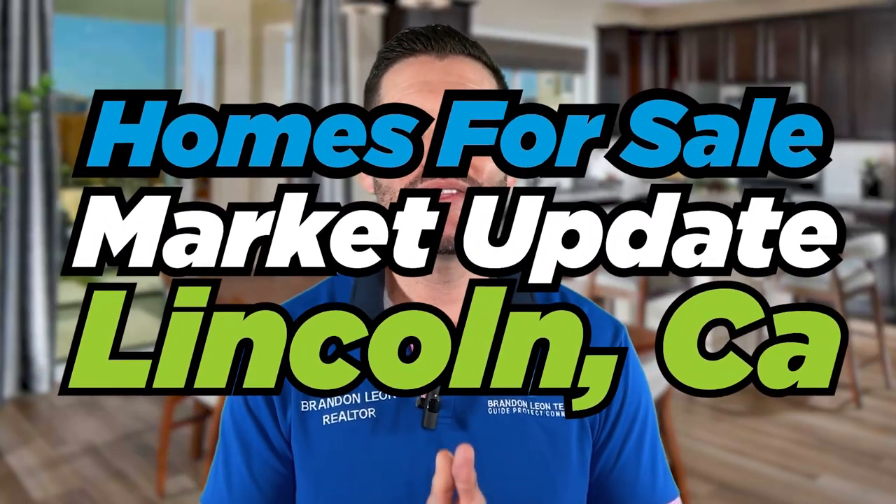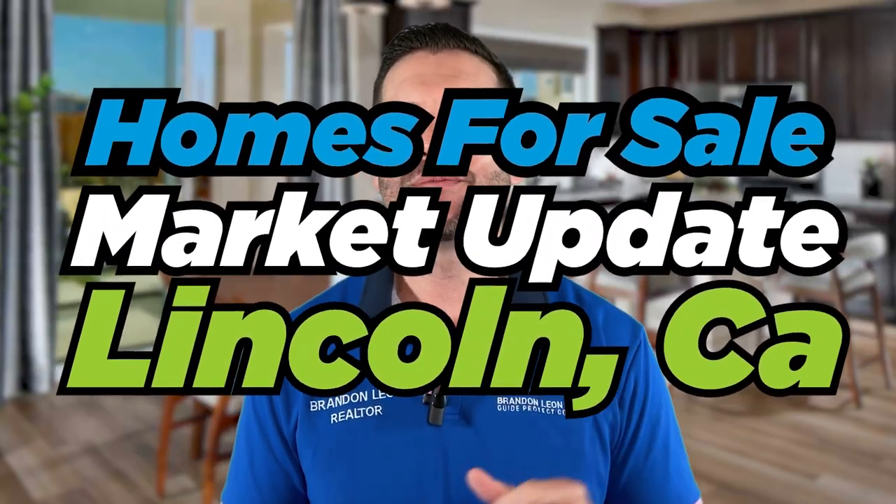Hey guys, Brandon here with another Lincoln Homes for Sale update through April 2023. We're actually seeing the average price per square foot go up for the second month in a row — it went from $296 to $312, now $316 a square foot. We're moving in the right direction.